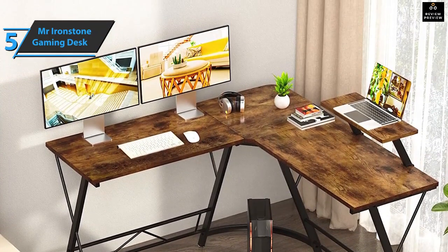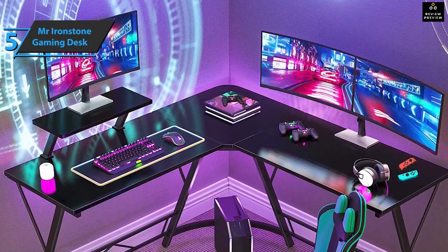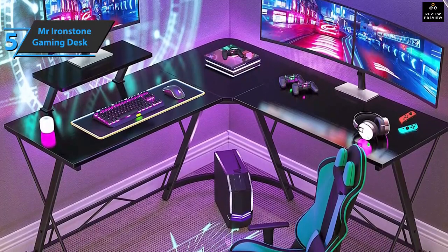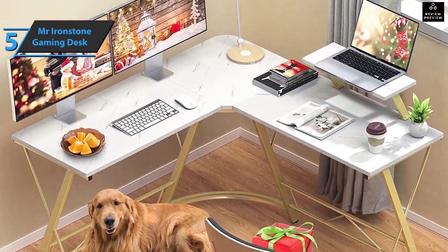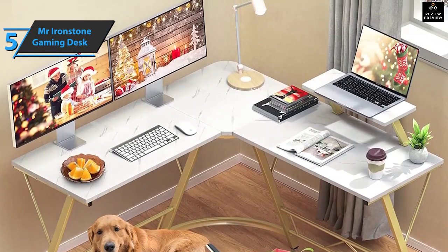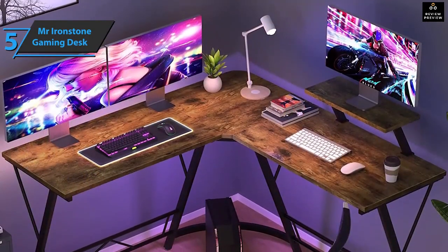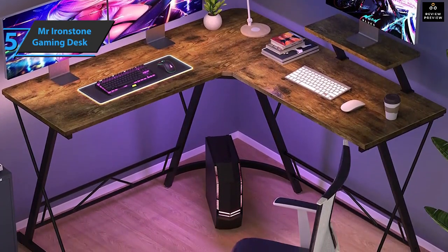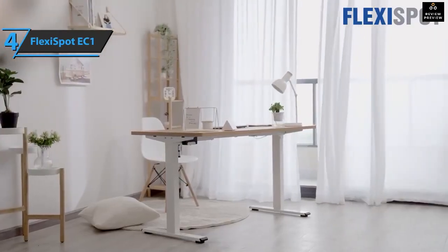This desktop isn't necessarily just for gamers — it's ideal for anyone who regularly uses multiple monitors and electronic devices. The desk is incredibly sturdy with its metal frame, so you don't have to worry about a wobbly work surface. Its L-shaped design fits perfectly in the corner of a room. It has a fixed height of 29.5 inches, which is standard for most gaming chairs, and an adjustable foot pad for uneven surfaces.